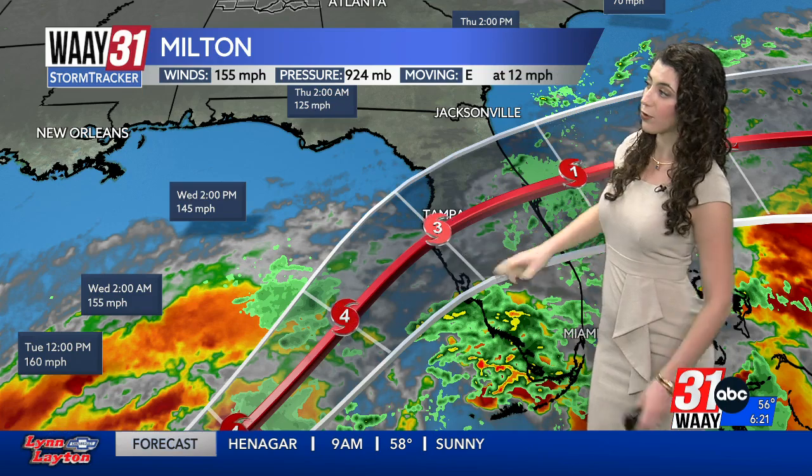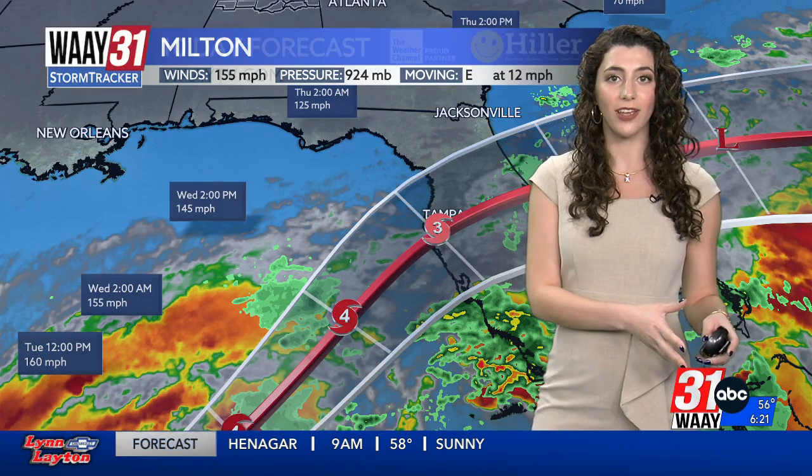Even still, it will make landfall right near Tampa Bay. Thursday morning at about 2 a.m., still 125 miles an hour — a major Category 3 hurricane.